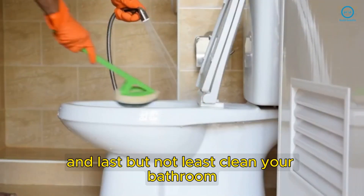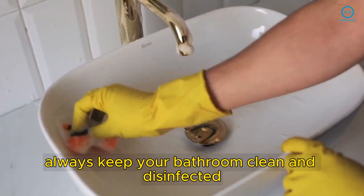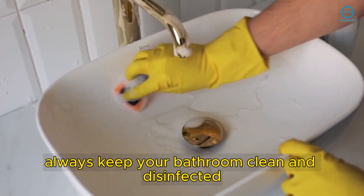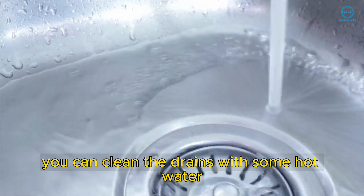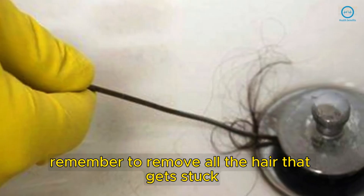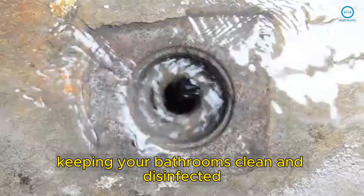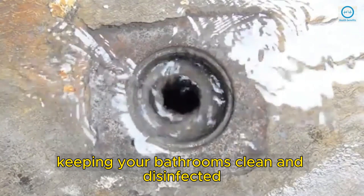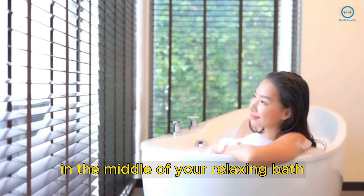And last but not least, clean your bathroom. Always keep your bathroom clean and disinfected, since these flies are attracted by dirt. You can clean the drains with some hot water and white vinegar. Remember to remove all the hair that gets stuck in the drain. Keeping your bathrooms clean and disinfected will prevent these flies from showing up in the middle of your relaxing bath.